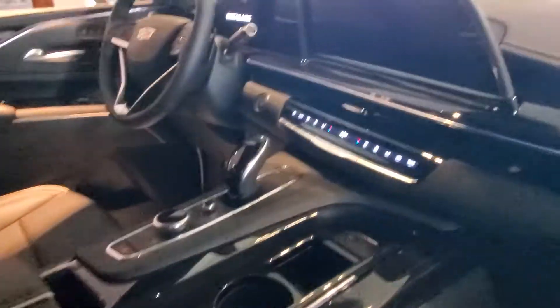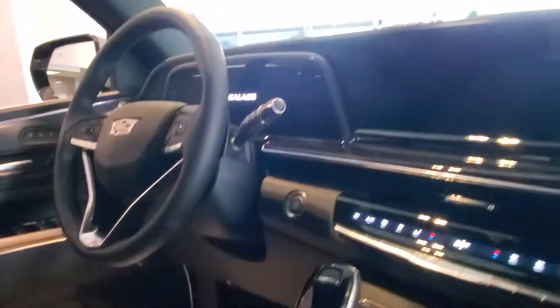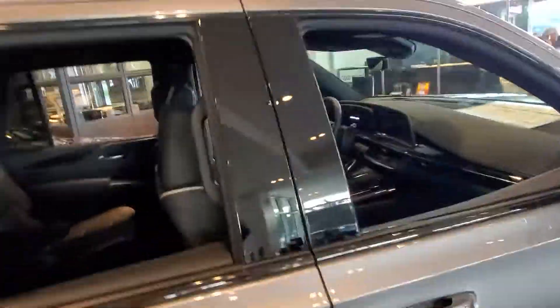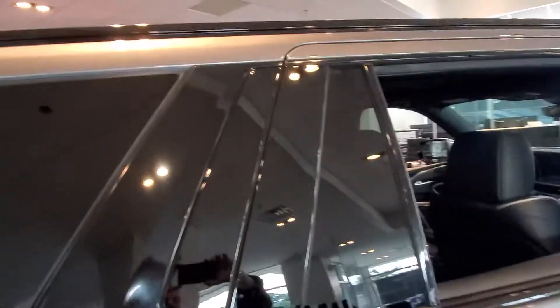Beautiful truck. Notice all the accents are in black — roof rails, around the windows.